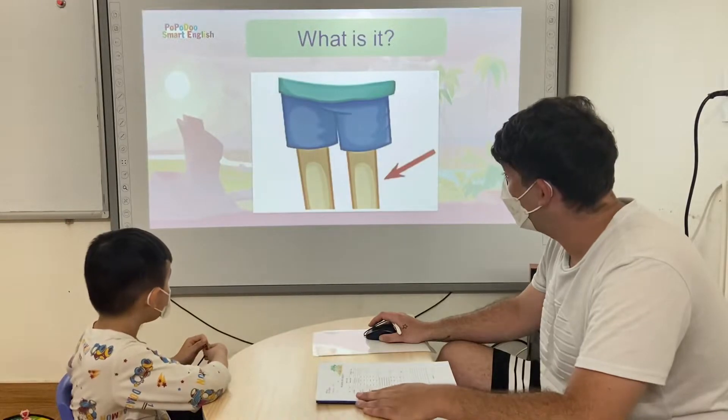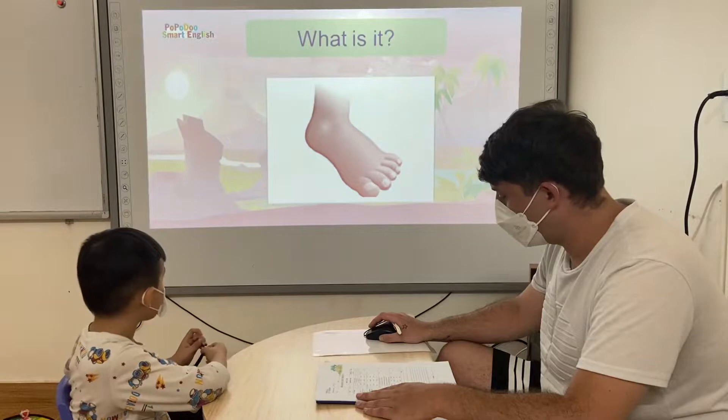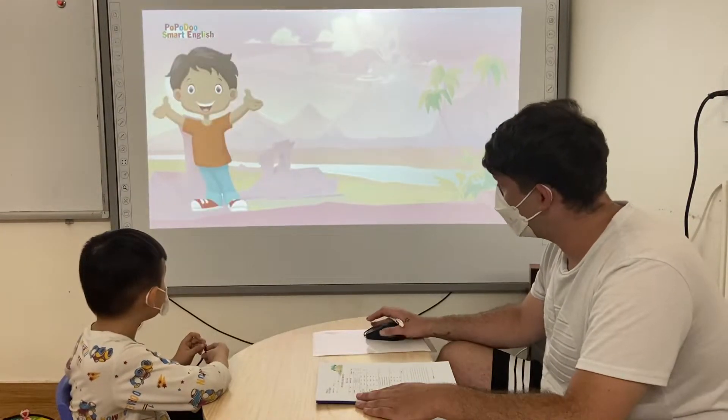It's the finger. It's the leg. It's the knee. It's the foot. It's the toe. Good job.